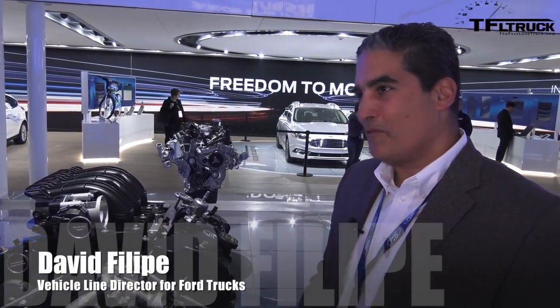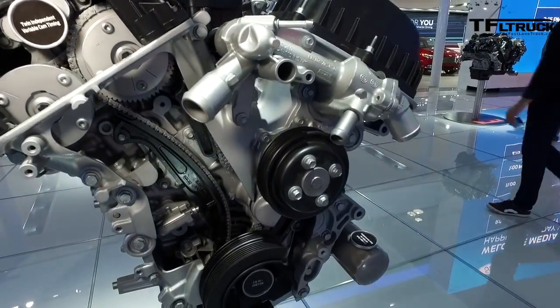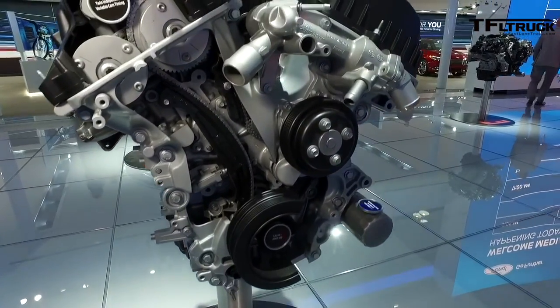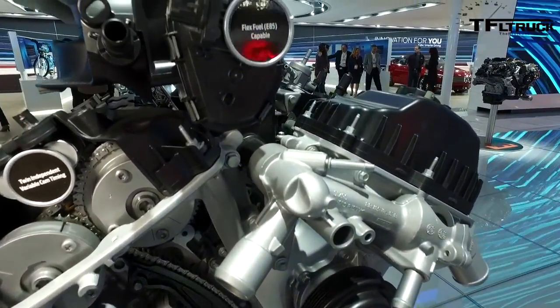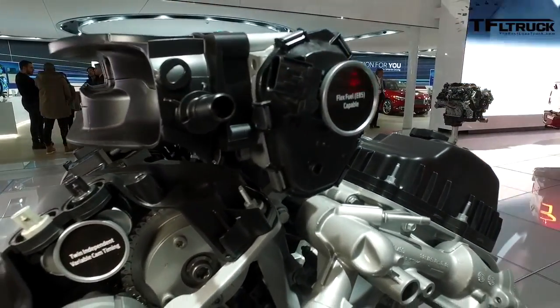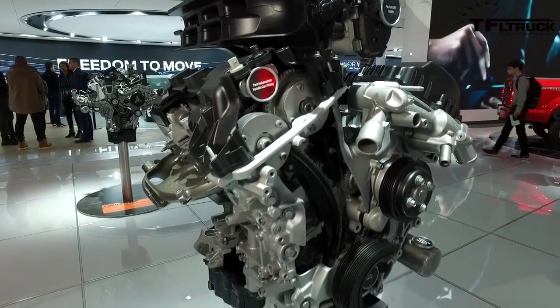This is our all-new 3.3-liter V6 engine. What we've done here is we've developed a new engine for the F-Series as our entry engine, but added more technology to still deliver the performance attributes at a lower displacement, but get much better fuel economy for the customer. The performance numbers are the same as the outgoing 3.5-liter engine.